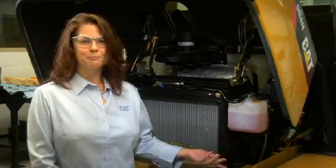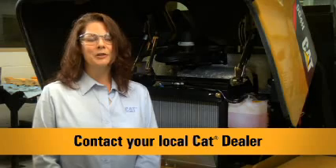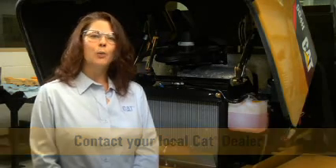So remember, with Caterpillar's SOS Coolant Analysis two-level program, you have a quick, easy way to evaluate the effectiveness of your cooling system. This concludes today's Ask the Expert segment on Caterpillar's SOS Services program. Remember, your Caterpillar dealer is always available to help provide all of the right parts and service solutions when and where you need them. Thanks for watching.